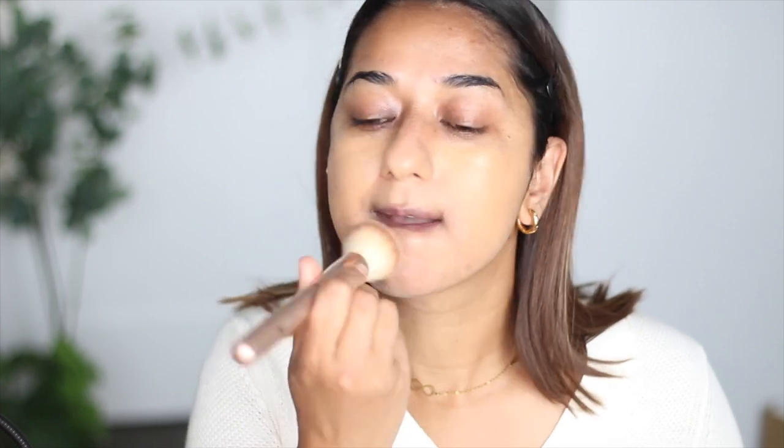We will blend it with a dabbing motion. I will always blend in this area first because it is my problem area. Basically we need more coverage here. Using a dabbing motion, you can see how much more coverage the foundation gives on the face.